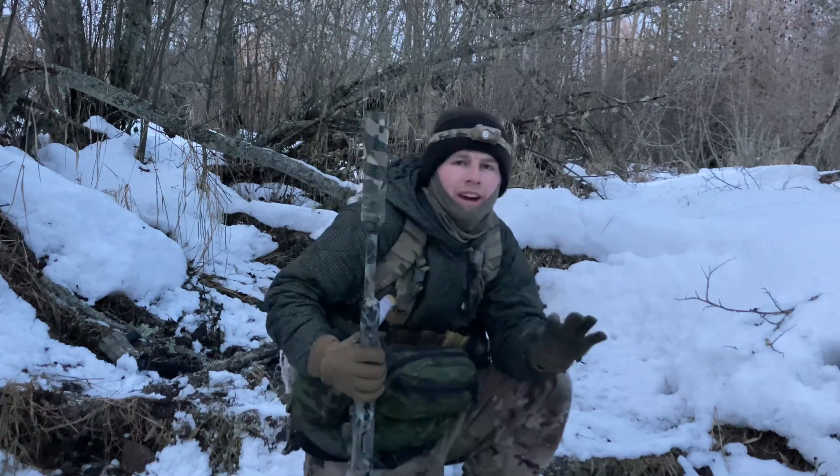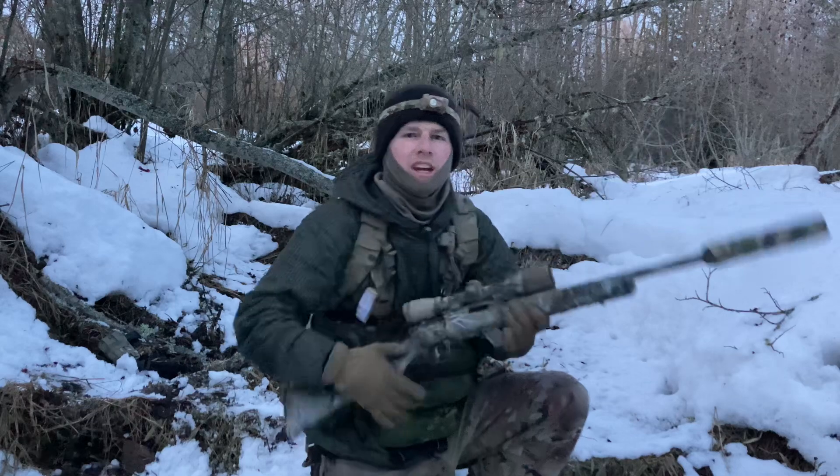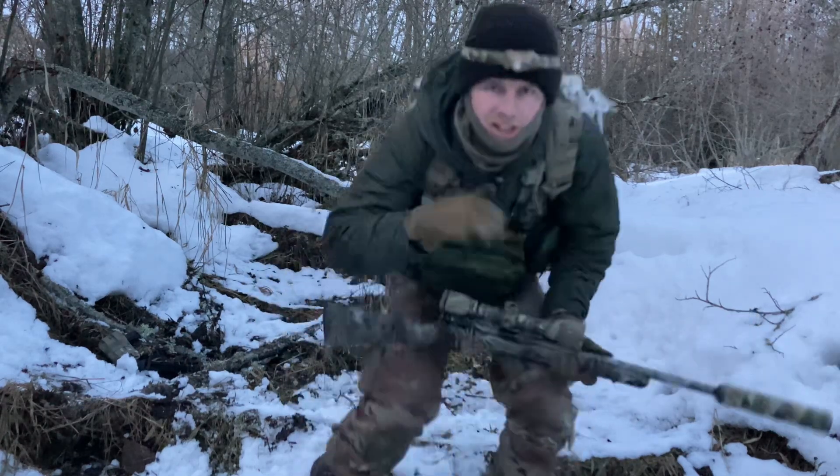Have you ever wondered what it looks like to be shot at? Today we're going to be experimenting with tracers to get a good understanding of what incoming rounds might look like. Let's get to it.